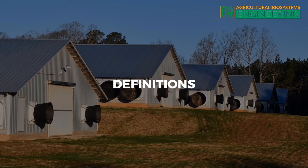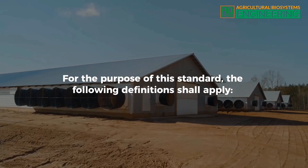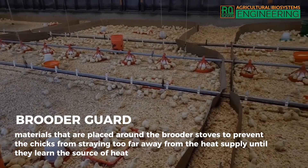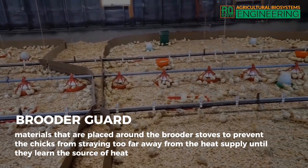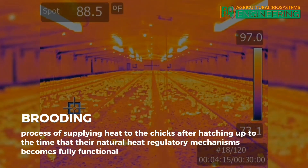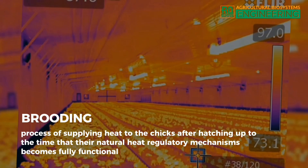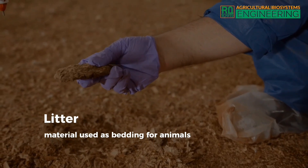Definitions. For the purpose of this standard, the following definitions shall apply. Brooder guard: materials that are placed around the brooder stoves to prevent the chicks from straying too far away from the heat supply until they learn the source of heat. Brooding: process of supplying heat to the chicks after hatching up to the time that their natural heat regulatory mechanisms become fully functional. Litter: material used as bedding for animals.